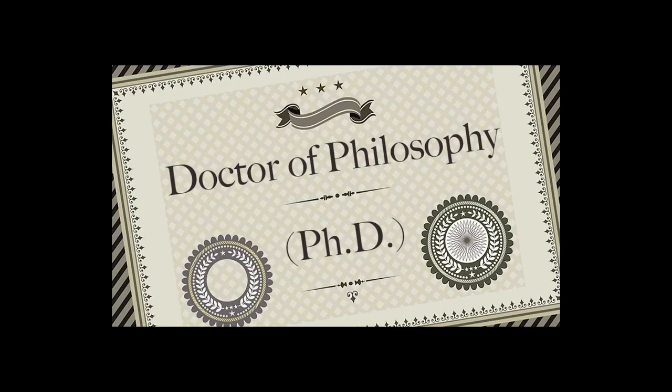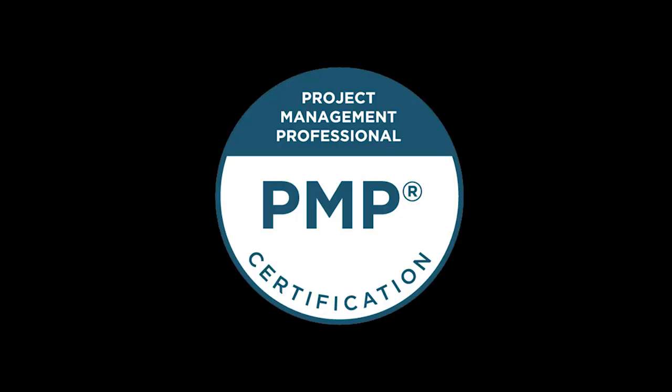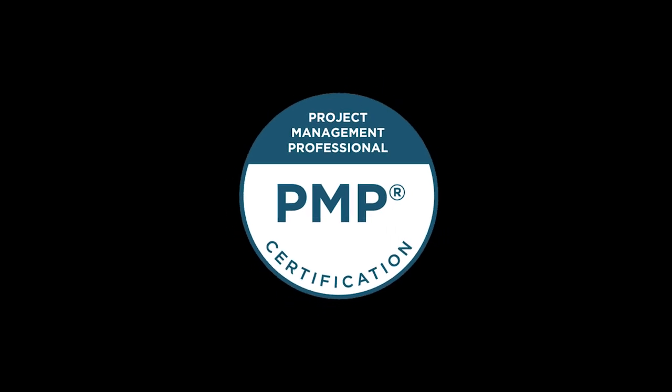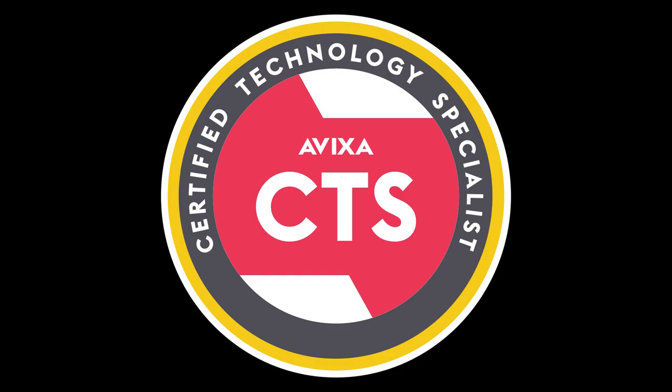Doctors have the PhD. Accountants have the CPA. Project Managers have the PMP. As a professional in the world of AV, how can I make my business cards look 30% more legit with a cool acronym at the end of my name? Enter the CTS designation — Certified Technology Specialist — AVIXA's way of making sure audio-visual technicians are all on the same page.